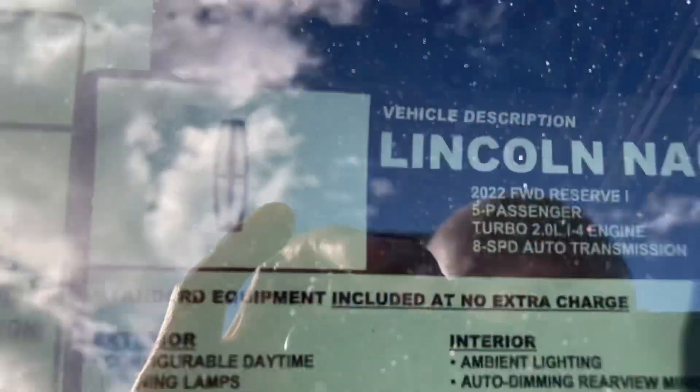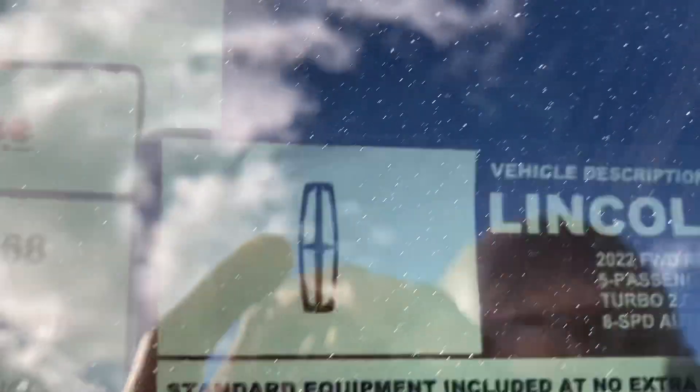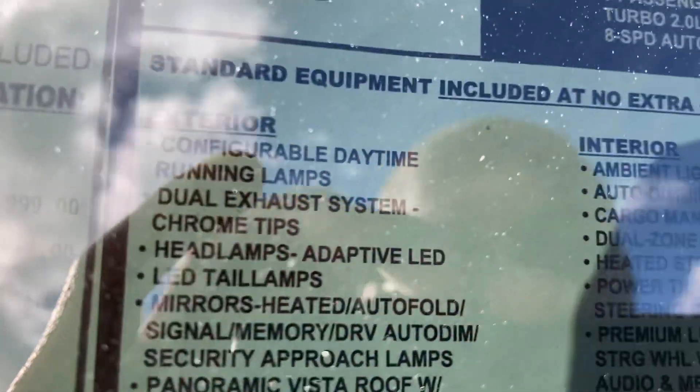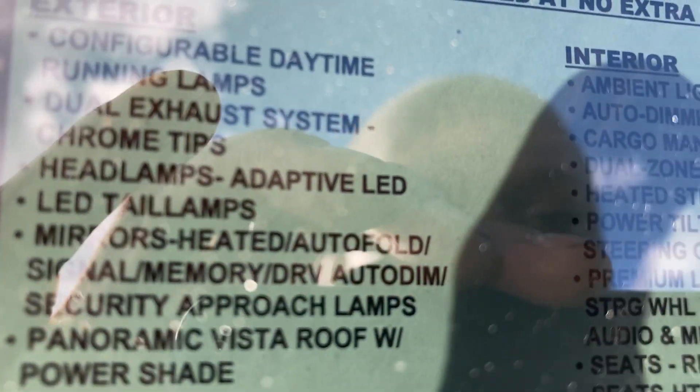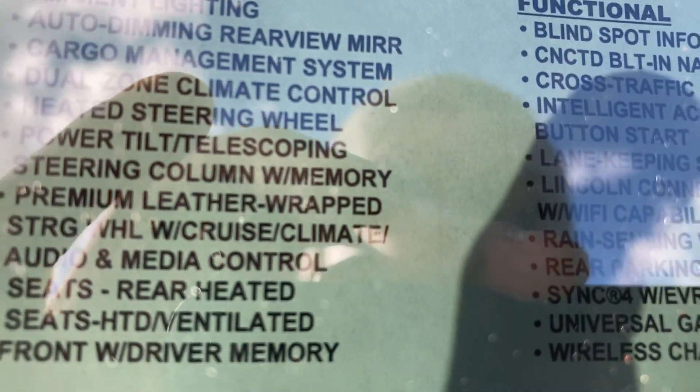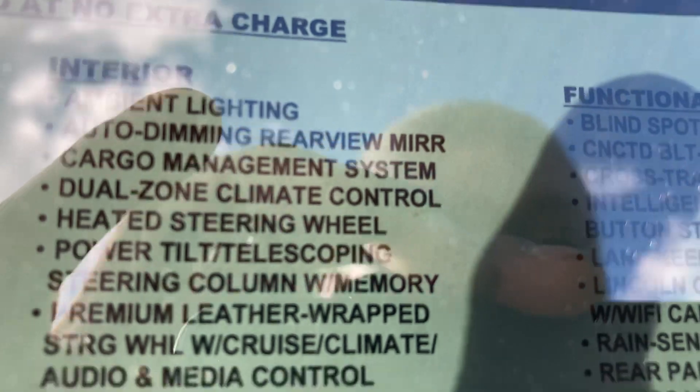This window sticker right here — this is the 2022 Reserve Lincoln Nautilus 2.0 four-cylinder engine. Features include dual exhaust pipe, panoramic moonroof, privacy glass, ambient lighting, heated steering wheel, power adjustable pedals, blind spot alert, cross traffic alert, push button start, lane keep assist, Lincoln Wi-Fi connectivity, and rain-sensing wipers.